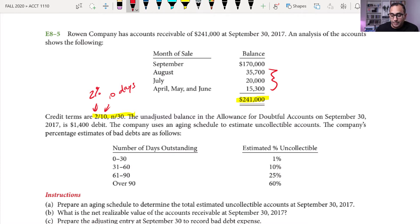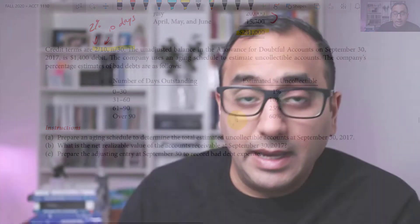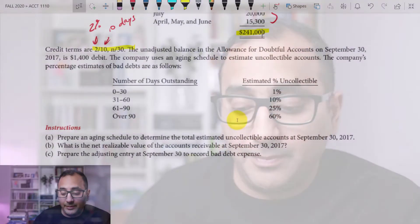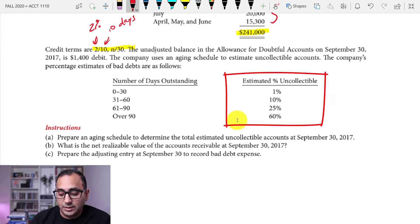The company uses an aging schedule to estimate uncollectable accounts. These percentage estimates are company-specific and will always be given to you in a question like this — you don't need to infer them. The estimates are: 0–30 days outstanding: 1%, 31–60 days: 10%, 61–90 days: 25%, and over 90 days: 60% uncollectable.